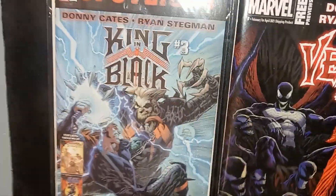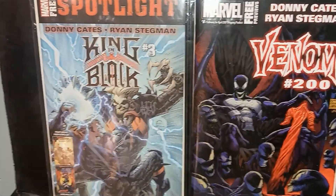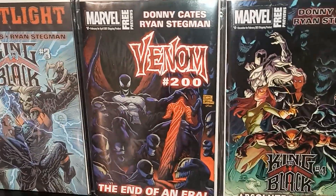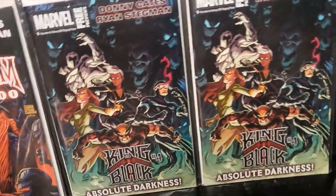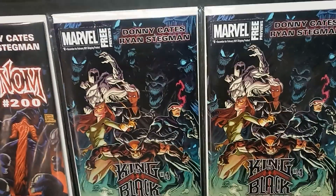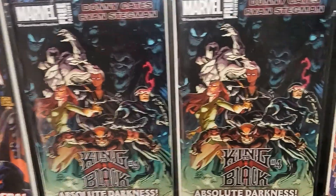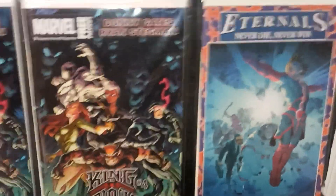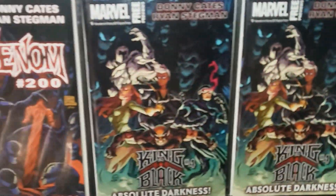Obviously got King in Black, which is pretty cool. Who was that — what's his name? Venom 200. You got King in Black again. And The Eternals. All cool covers.